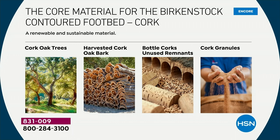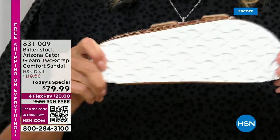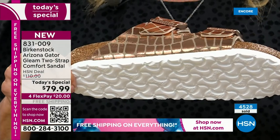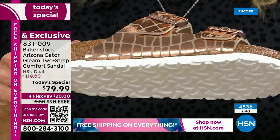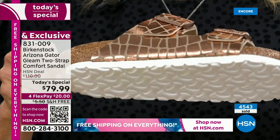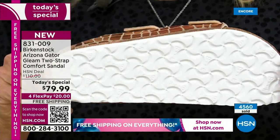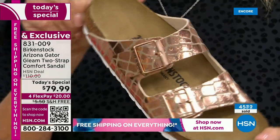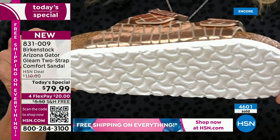Over time you'll see how your toes rest, how your arches hit, how your heel sits in the heel cup — your footprint gets embedded in the suede. What other shoe does that? Most shoes get more uncomfortable the more you wear them. The outsole has a bone pattern tread specific to Birkenstock, giving you grip and traction for walking, trails, and rocks. Comfort footwear with health and wellness embedded in every layer.